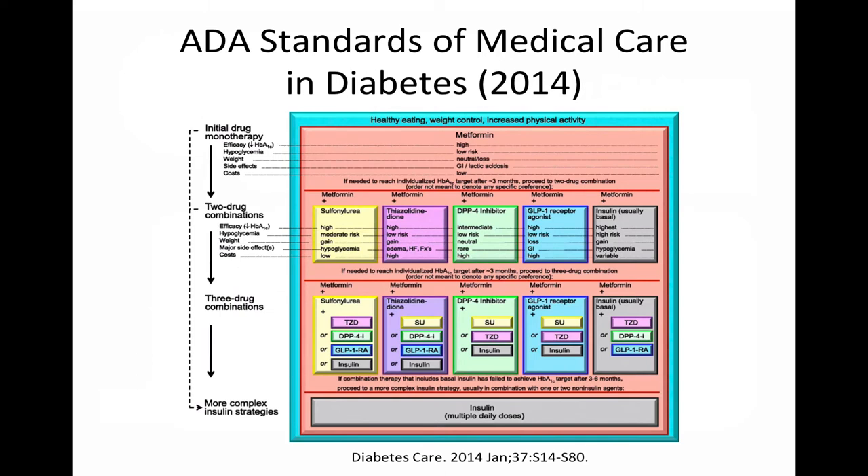Historically, clinical practice guidelines have supported the use of metformin as first-line therapy for patients newly diagnosed with diabetes. However, when patients fail metformin monotherapy, it has been less clear which agent to add to the patient's regimen next, given the multiple alternative therapies available.